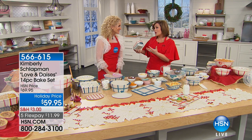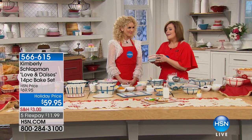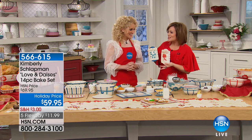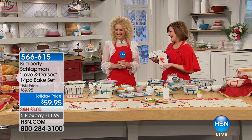We adore you. Ever since you launched here at HSN with your home collection and your kitchen collection, everybody's been in love, because everything is super and functional and really well-made, but then delightfully Southern and beautiful and charming. Let's dive in and welcome back.